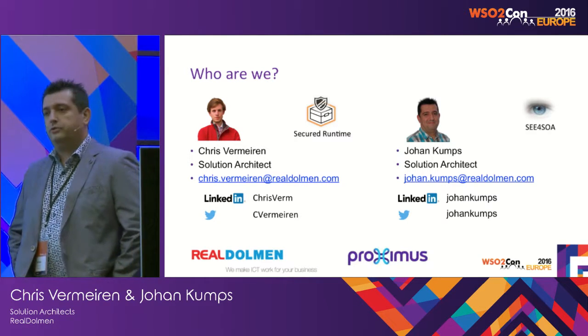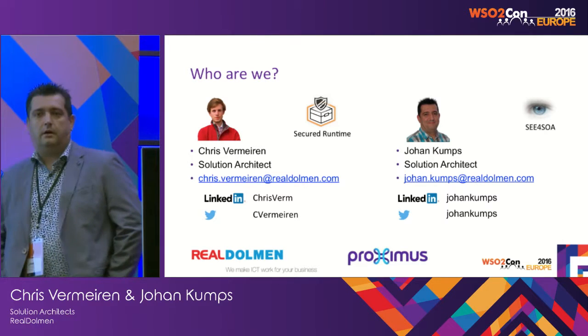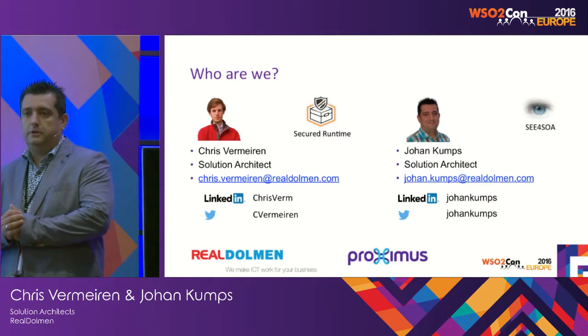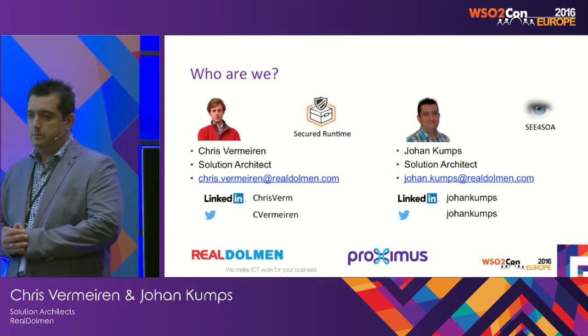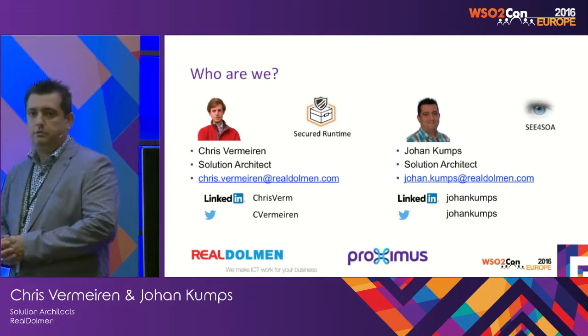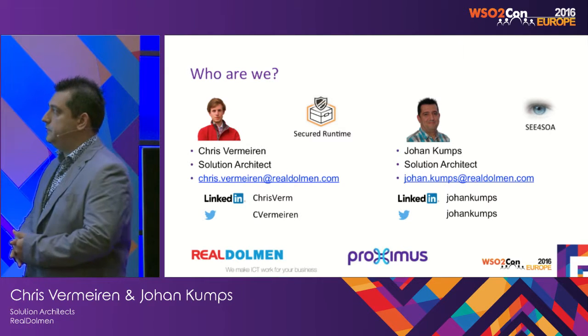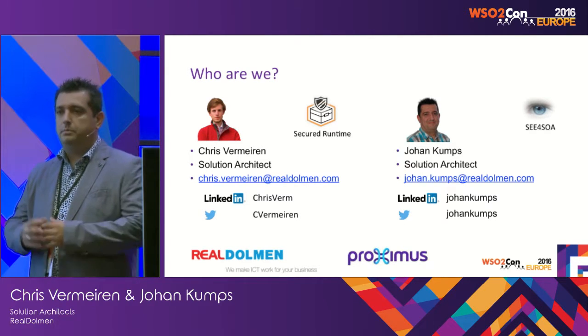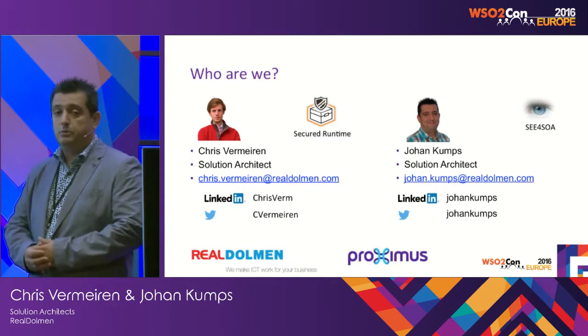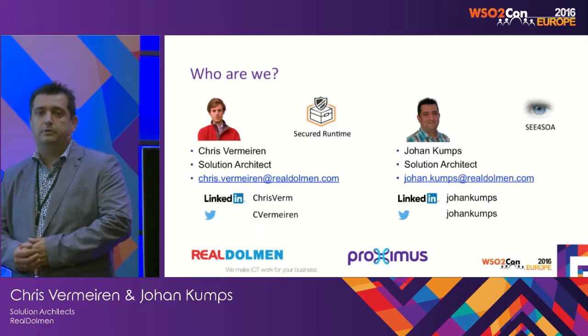My name is Johan Kums. I am also busy with a separate project next to my day-to-day work for RealDolmen. I've been busy for a couple of years now with C4SOA. We also mentioned that during the presentation a little more in detail. And we're now building this product together with RealDolmen. If you want to contact me, please feel free.